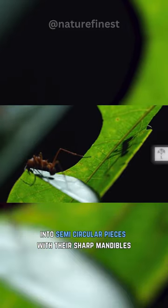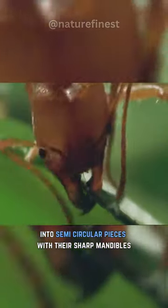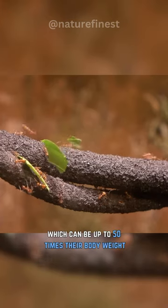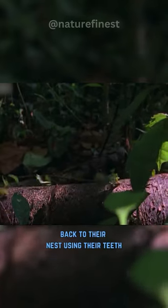They precisely cut leaves into semicircular pieces with their sharp mandibles. Remarkably, they transport these leaf pieces, which can be up to 50 times their body weight, back to their nest using their teeth.